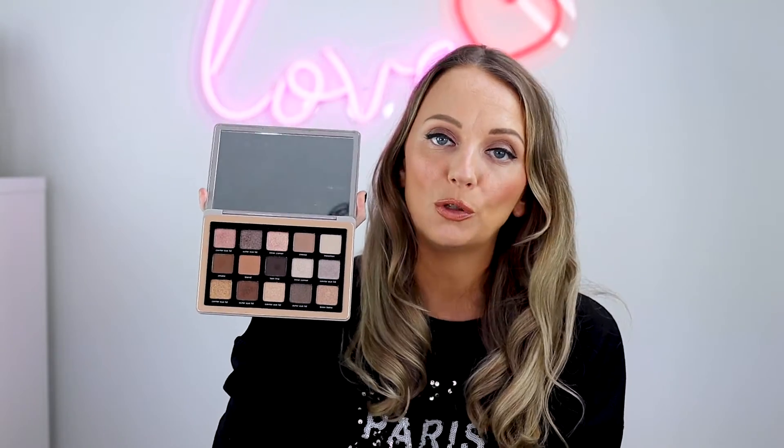I wanted to include an eyeshadow palette, but I bought quite a few in 2020 and couldn't pick just one, so I've got two. First is the Natasha Denona Glam Palette, which I featured in one of my new-in videos. I love Natasha Denona — her eyeshadows are amazing, the payoff is incredible, so many nice shimmers. A lot of people say it's a cold-tone palette but I think it's more neutral — there are some warmer shades in there too.